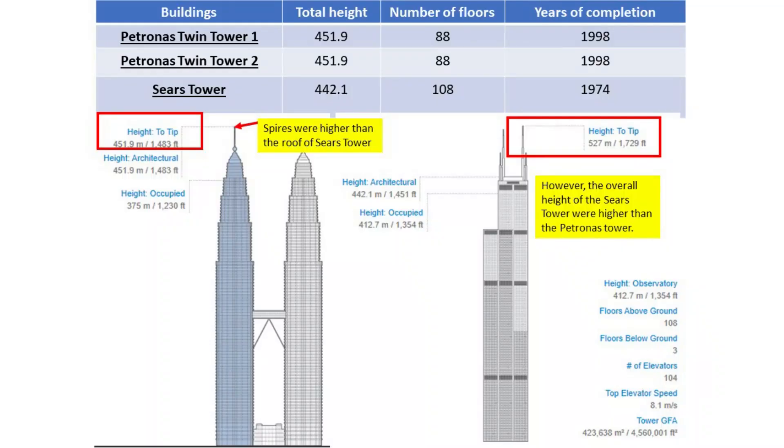Due to the controversy between the Petronas Twin Tower and Sears Tower on the question of what is the tallest building in the world, the matter became more complicated than meets the eye. For example, do we take into account spires and antennas? Petronas Towers claimed the title of the tallest building in the world in 1998 due to the spires. As you can see in this slide, the height of the spire tip for the Petronas Twin Tower is 451.9 meters, which is higher than the height of the roof of Sears Tower at 442.1 meters. In fact, if the spires were considered in calculating the height, the Sears Tower would end up with a total height of 527 meters.